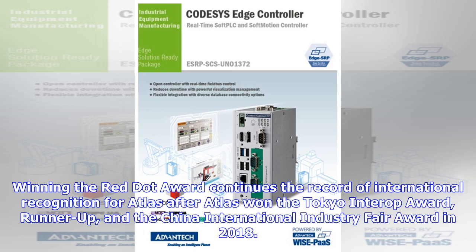Winning the Red Dot Award continues the record of international recognition for Atlas, after Atlas won the Tokyo Interop Award runner-up and the China International Industry Fair Award in 2018.